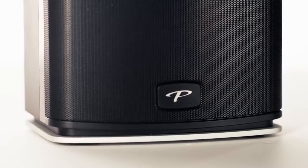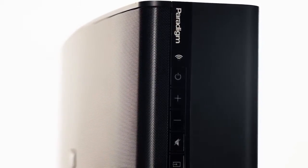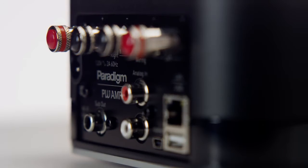For over 30 years, Paradigm has developed and manufactured award-winning loudspeakers at every price point. We're very excited to bring the premium wireless series to our customers to allow them to enjoy that same great sound wirelessly throughout the home.